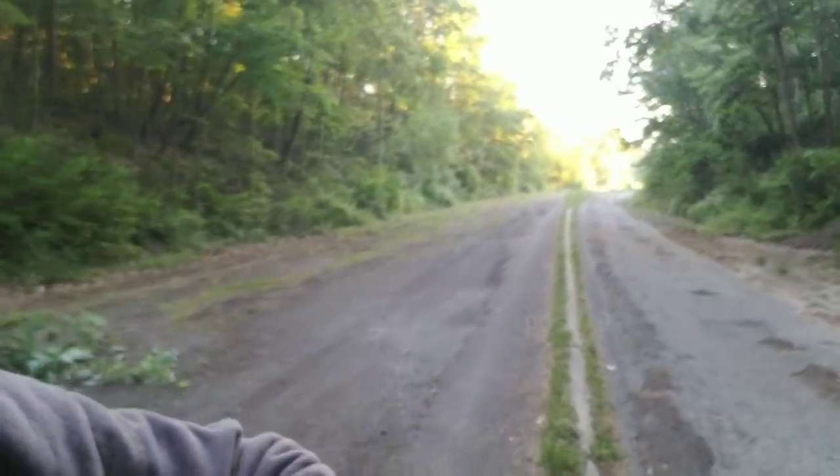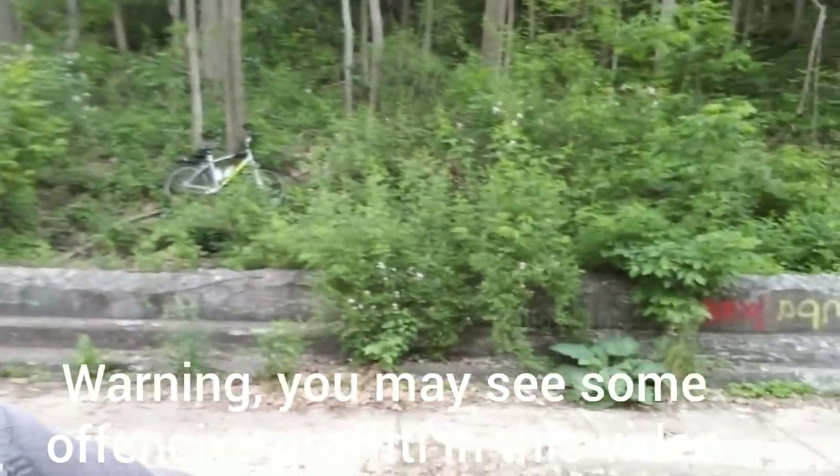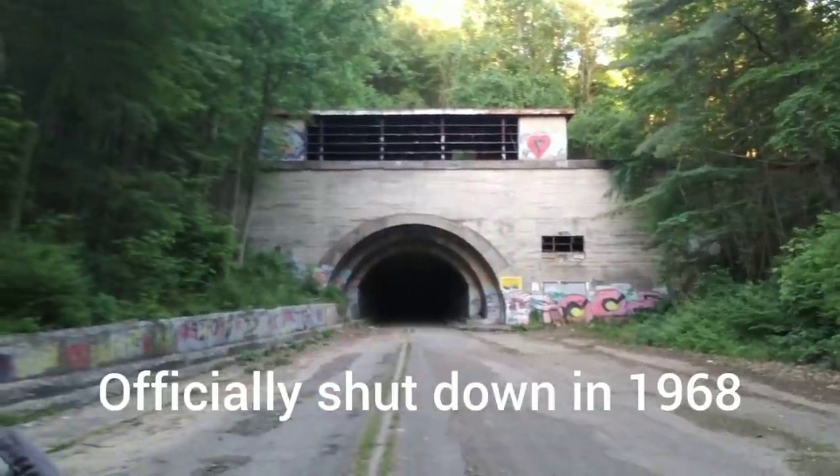Hey everyone, today I'm here in Pennsylvania checking out the abandoned turnpike tunnels. Right now this is about a 13-mile bike trail, which is open at your own risk. I just locked my bike up over here and we're going to head upstairs and look at the pumping station.